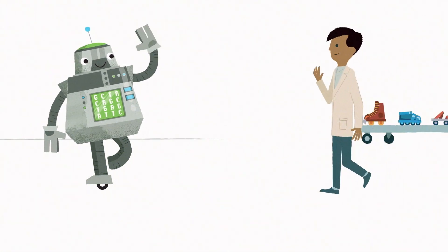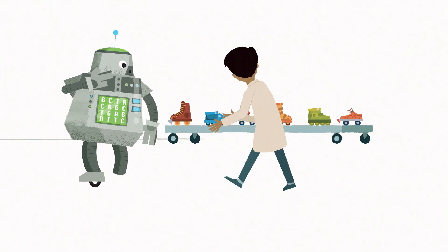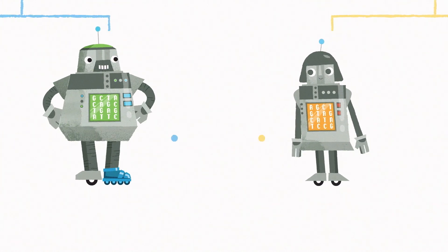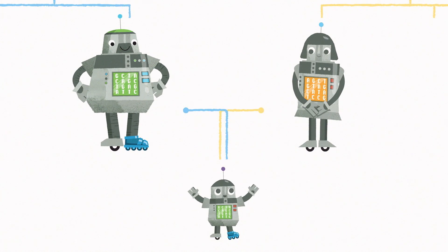Finding a genetic cause for your condition can be helpful. It can help doctors to decide on the best medical care, and tell you what the chances are of passing it on to your children.